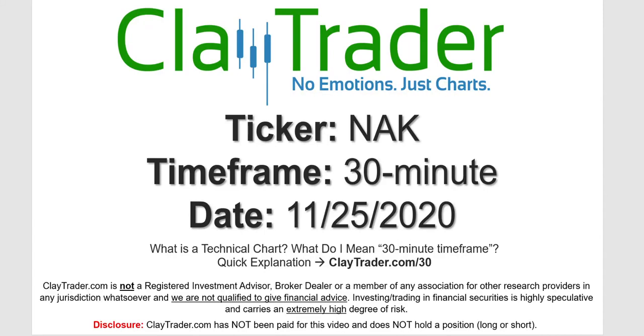We will take a look at the 30-minute time frame. If you're not sure what I mean by 30-minute, I do offer an explanation video at that link.